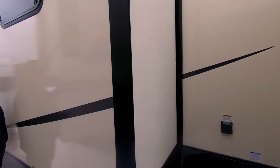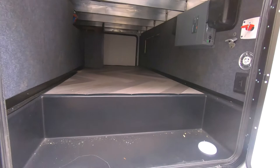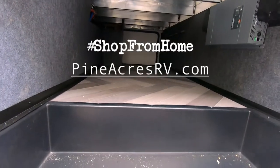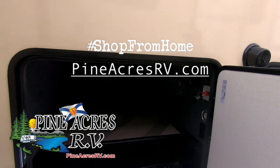Just in — this is a 2020. Come see underneath; Daryl's got the basement open. Great storage space in there. Pine Acres RV, Suiak, exit 11.